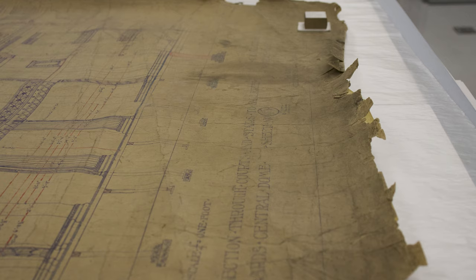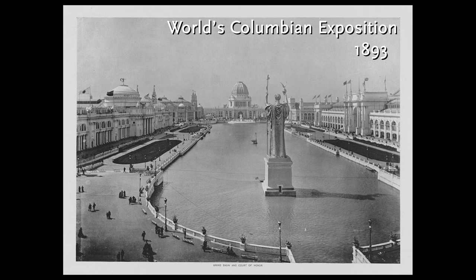We were lucky enough to have some grant funding to hire a conservator. The project depicted in the exhibit deals with a set of 18 drawings of what is now the Museum of Science and Industry. At the time, the drawings were for what was the Palace of Fine Arts for the 1893 World's Columbian Exposition — different views of the building that were used in constructing it. They're very large, oversized.